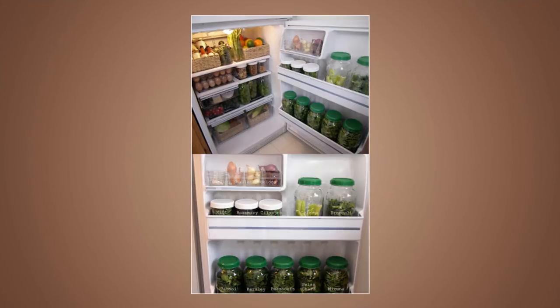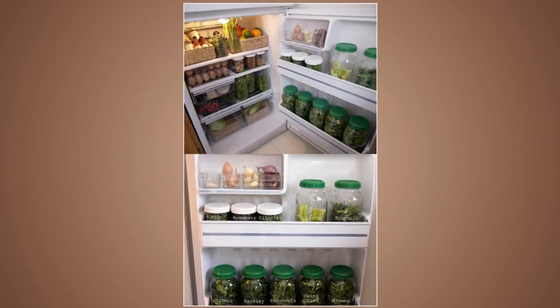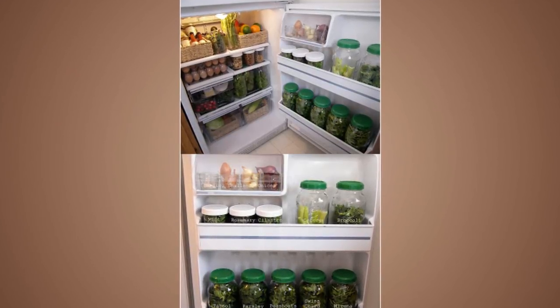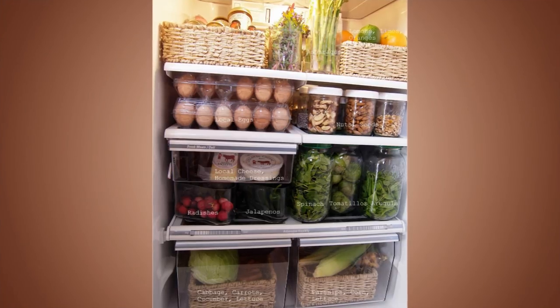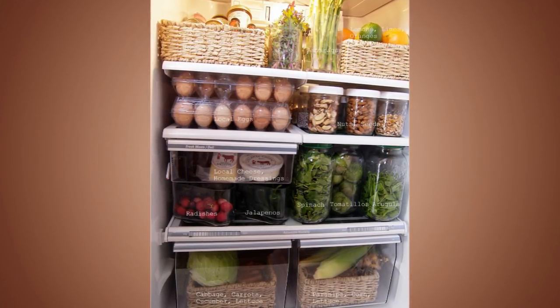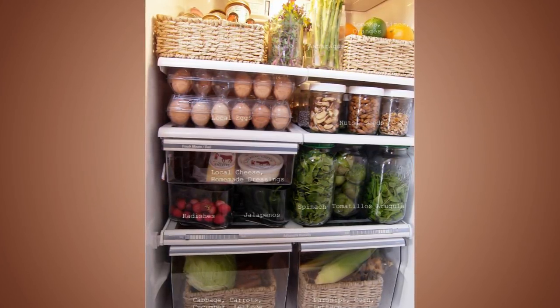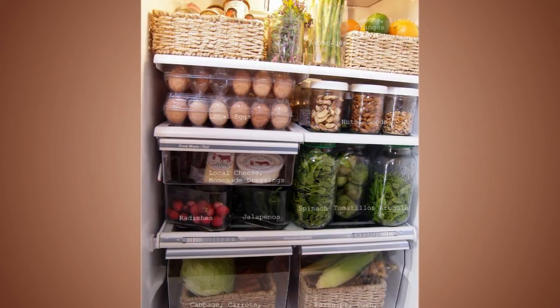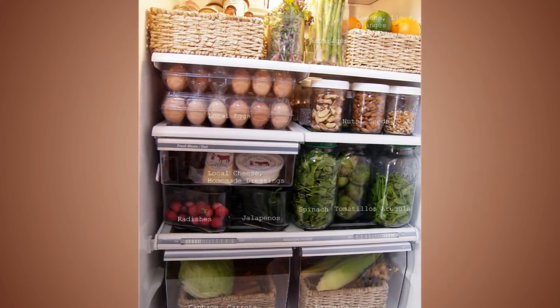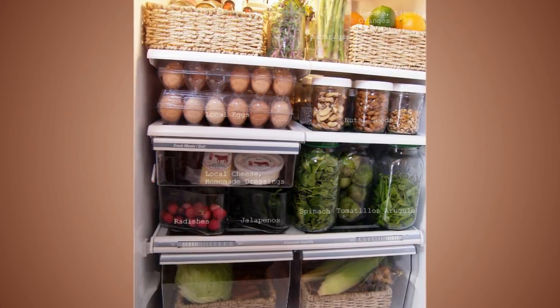Tip 19: Store Seasonal Greens In Jars. Store your salads inside jars to keep them fresh. The jars will not only keep them fresh but will also make the fridge look organized. Use jars and not plastics to store your salads so that vegetables can get some space. Remember to sprinkle some water in the jar to keep the salad fresh. Create a weekly schedule to drain and replace the water so the salads do not go sour. Keep your salad jars on the side of the fridge.